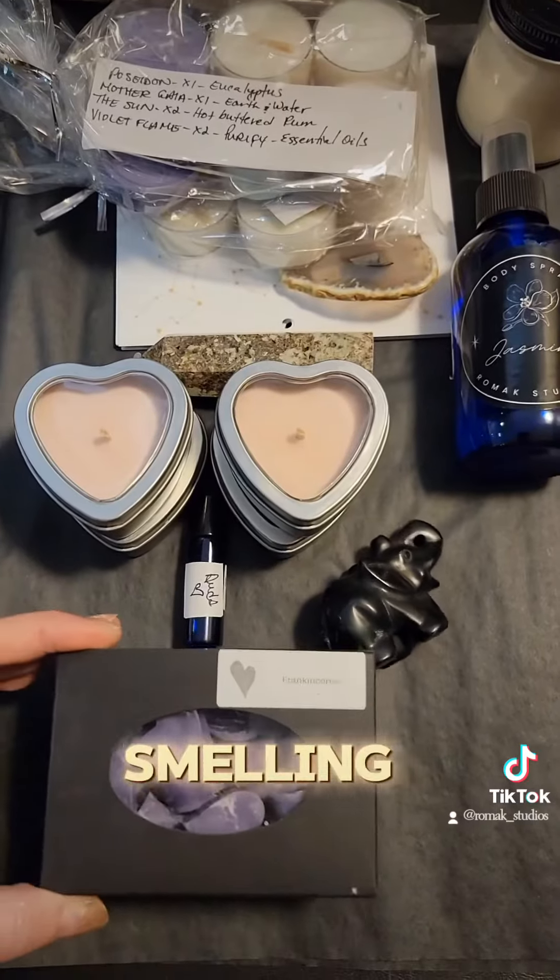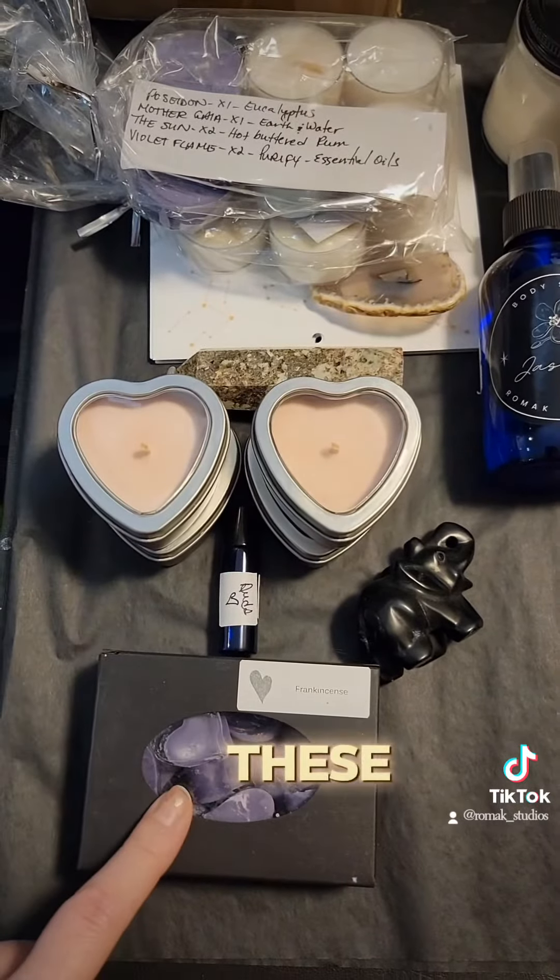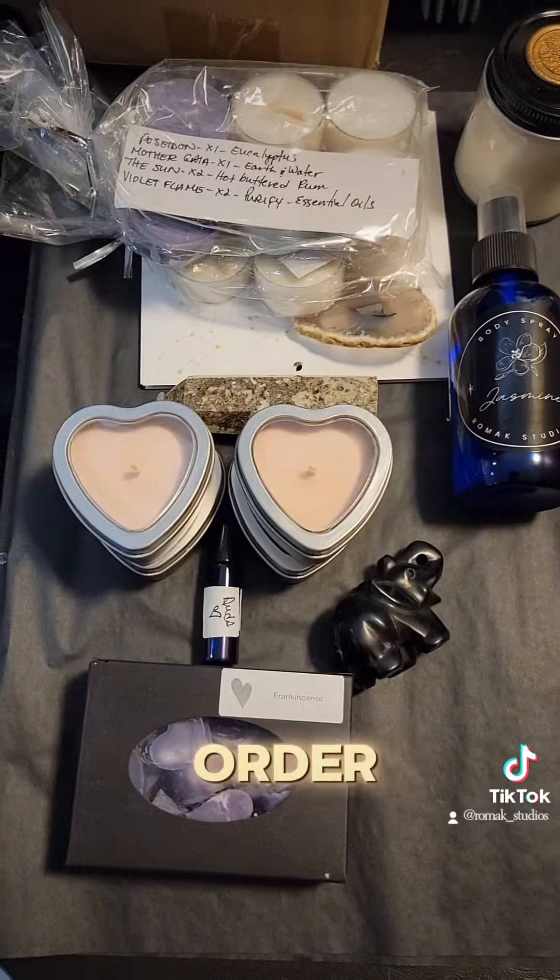Last but not least, we have frankincense wax melts. These have been smelling up my office — I love them. These are custom orders, so if you want a custom order wax melt, let me know.